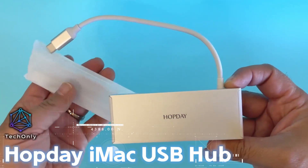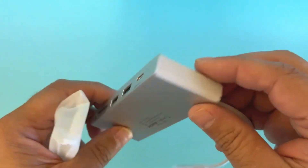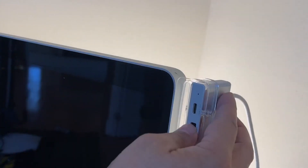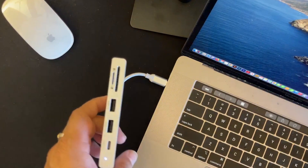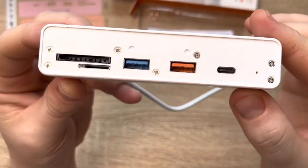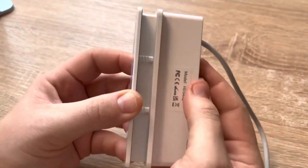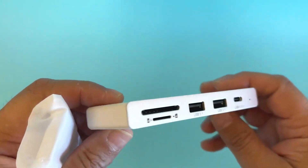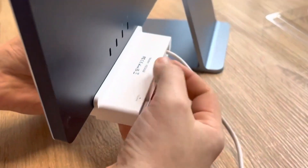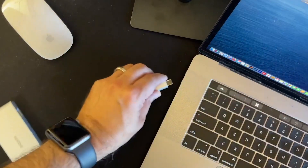This sleek, space-saving device is designed to seamlessly integrate with your iMac, providing you with a multitude of additional ports to accommodate all your peripherals and gadgets. The Hopday iMac USB hub boasts a variety of high-speed USB ports, SD and microSD card readers, and even an HDMI port for connecting an external display. With its plug-and-play functionality, you'll be able to effortlessly connect your keyboard, mouse, external hard drives, and other essential devices, all while maintaining a clutter-free workspace. So if you have limited working space and need to connect multiple devices to your iMac, you should consider this.